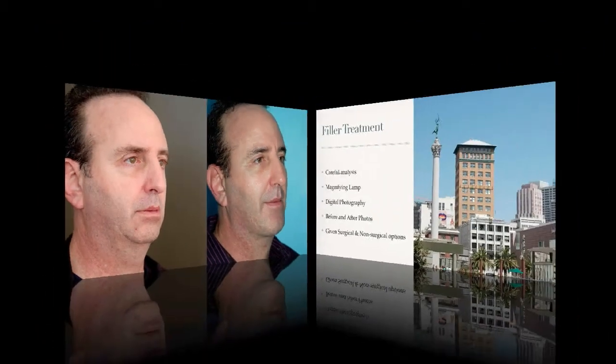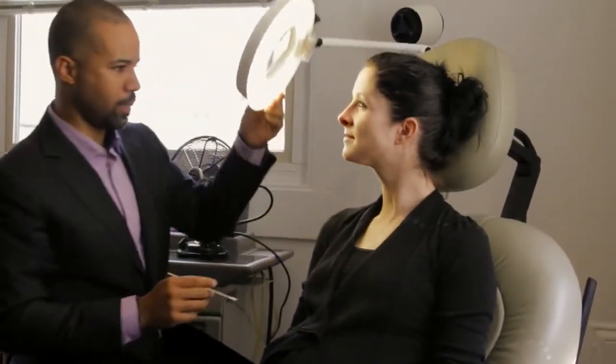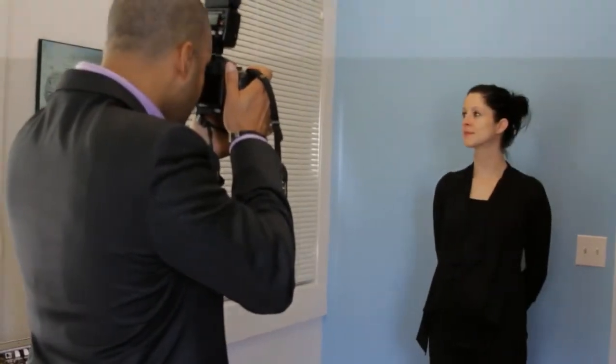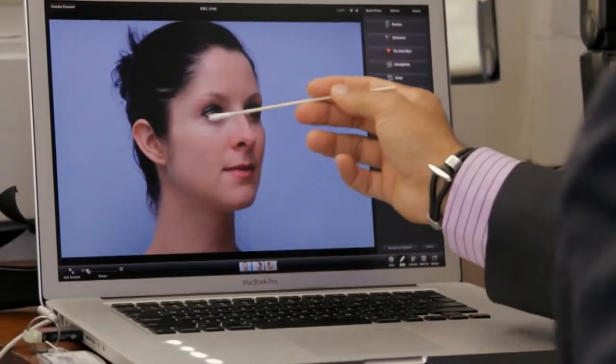So how are these filler treatments done? The filler treatments are done in the office. With every patient, I have a very careful analysis — I examine them under a magnifying lamp, take digital photography, and examine their face on the computer screen looking for every detail. I give them both surgical and non-surgical options.